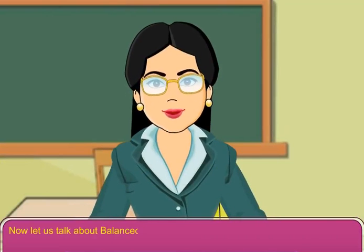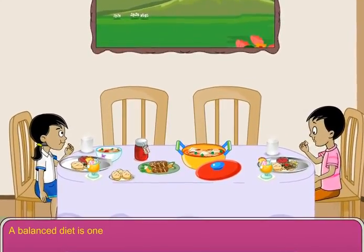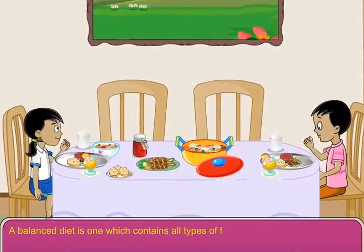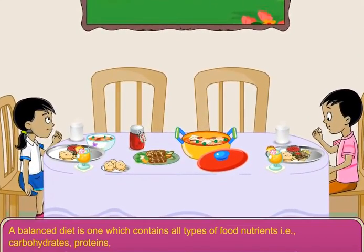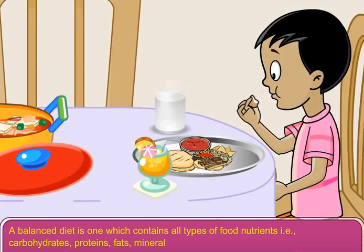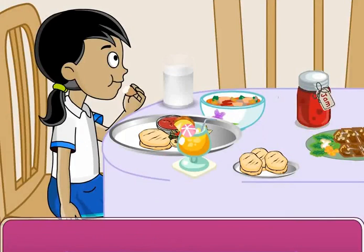Now let us talk about balanced diet. A balanced diet is one which contains all types of food nutrients — that is, carbohydrates, proteins, fats, minerals and vitamins in the right quantity. It means that our food must give energy, help us grow and also keep us free from diseases.